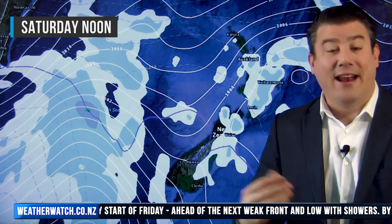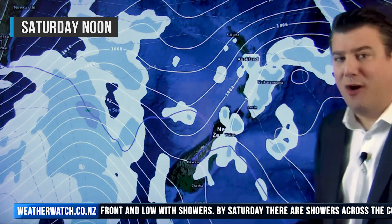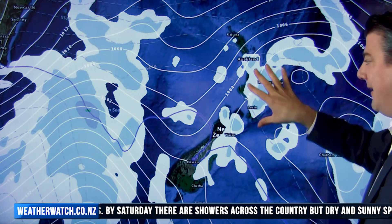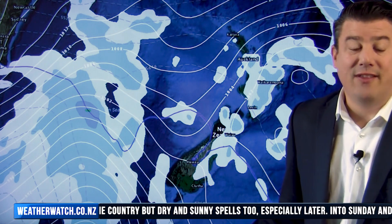Now to the weekend. Saturday, not looking too major to begin with. We've got a few showers around, clearly, so it's not a perfect day. But as you go through to the afternoon, this weather is moving in and this is the driest spell. So maybe in the morning a little bit unsettled, but towards the end of the day, hopefully things aren't too bad.